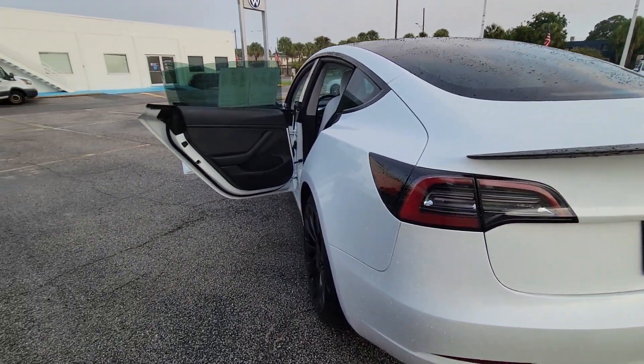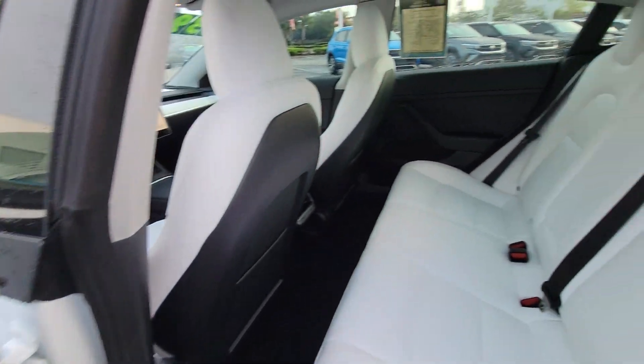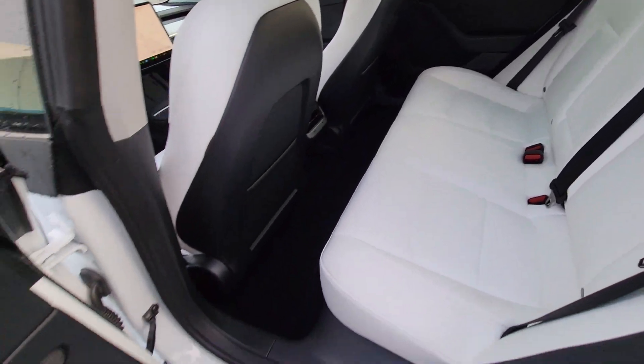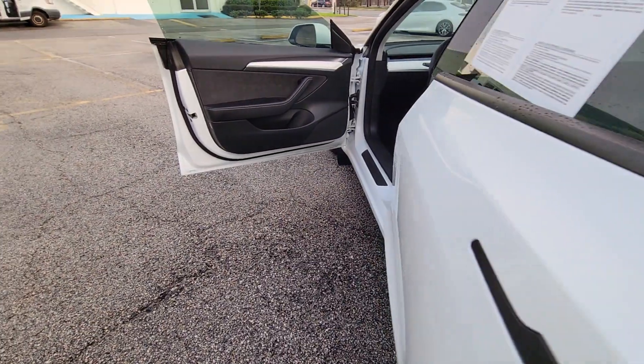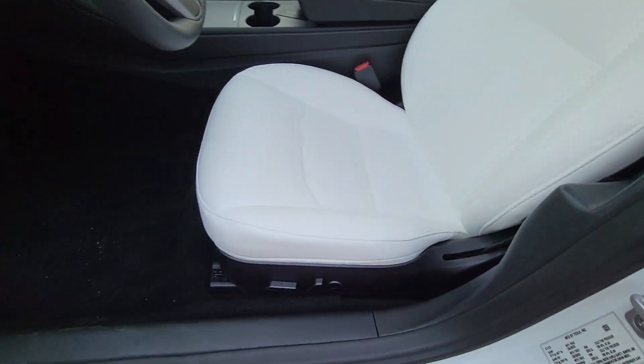The following are some of this vehicle's highlighted options: heated steering wheel, pre-collision system, lane departure warning, all-wheel drive, sunroof/moonroof, keyless entry, navigation system, fog lamps, lane-keeping assist, and woodgrain interior trim.